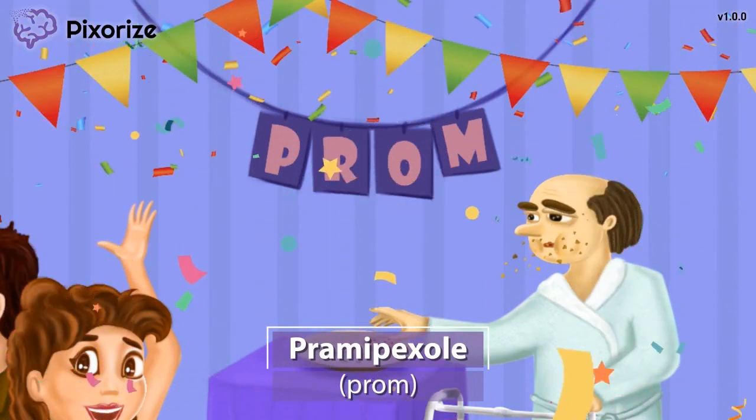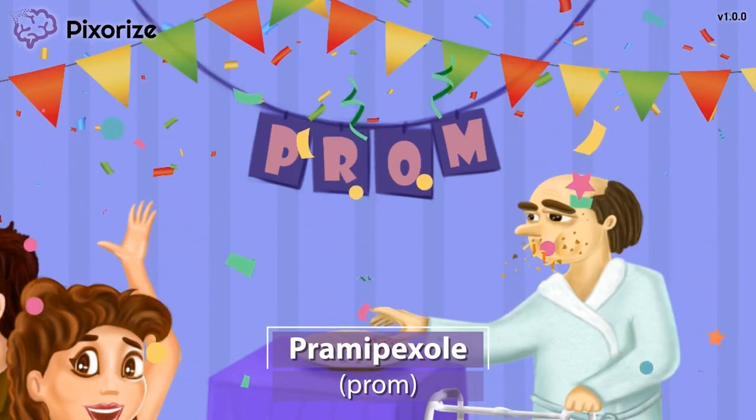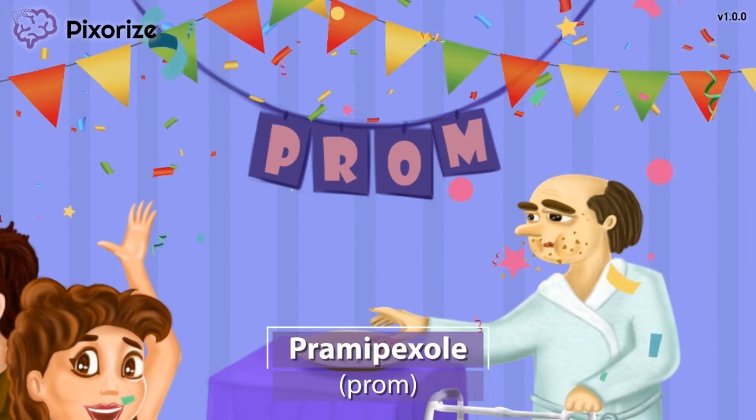Pramipexol is a drug used to treat Parkinson's disease, which we'll talk more about later. For now, just remember prom for Pramipexol and you'll be all set for test day.